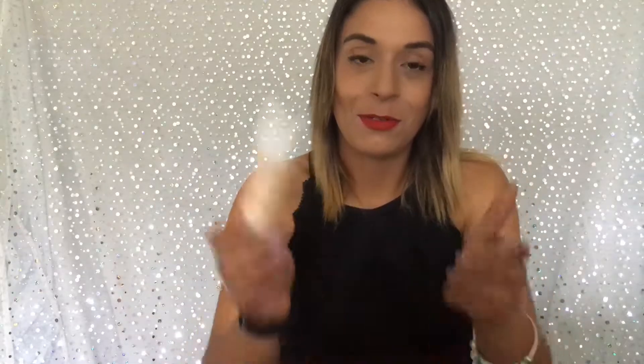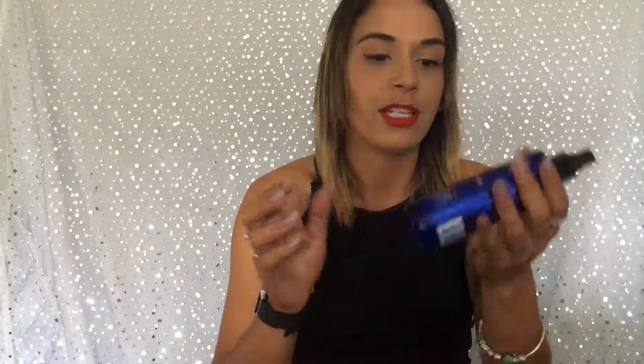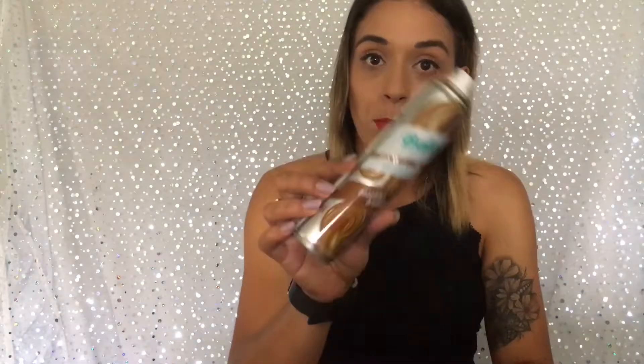I then have an Urban Decay De Slick. I have a Crystalli Heat Protecting Spray, which I love — my hairdresser recommended it to me, she sold it there, so I bought it and I've bought it ever since. And the Batiste Dry Shampoo — I always get the Brunette one because I have dark hair.